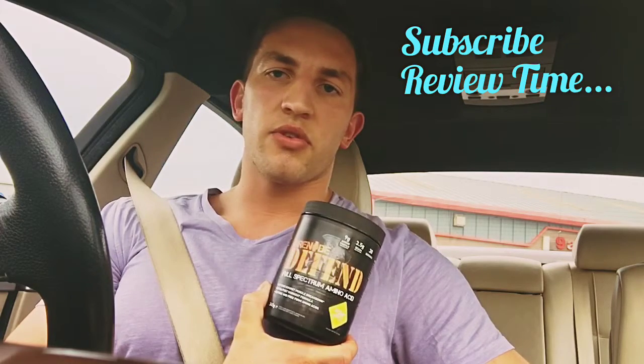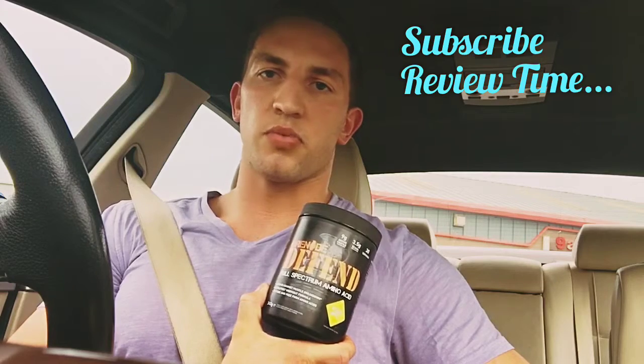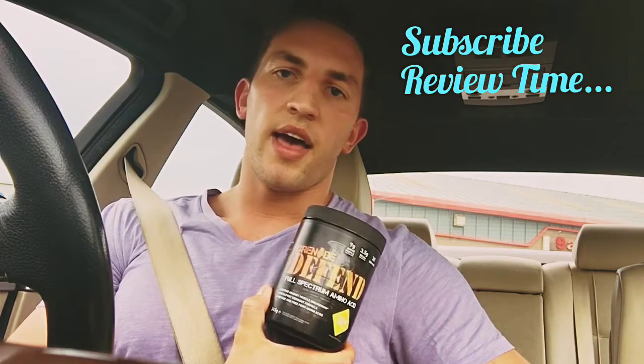You can get good deals on it. Grenade is fairly priced but they make good products — everything's really high quality.